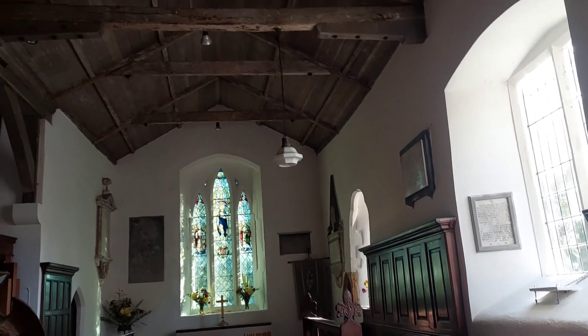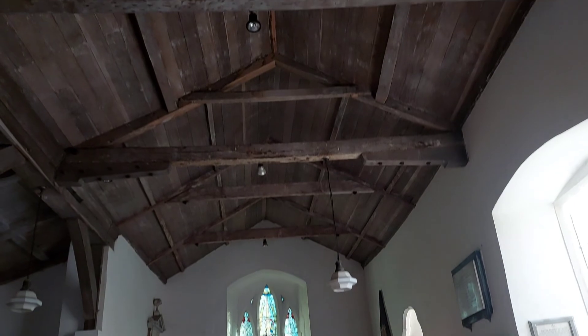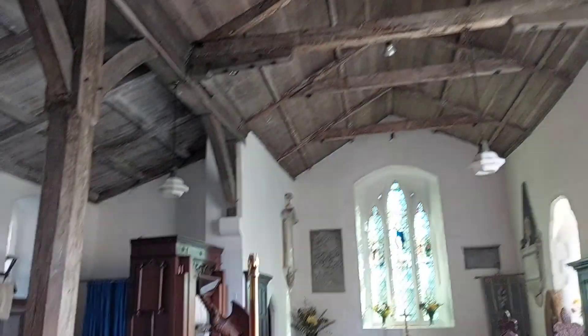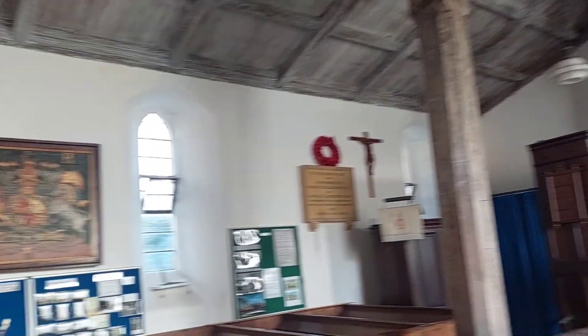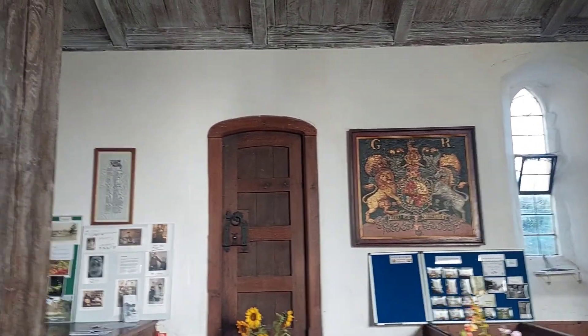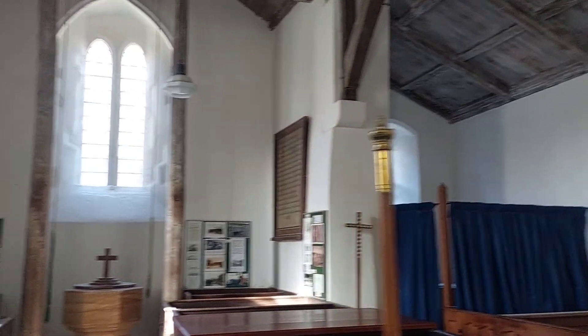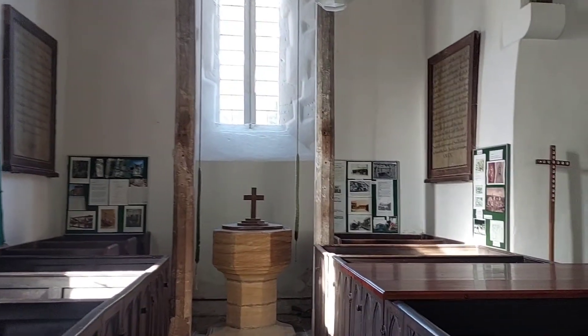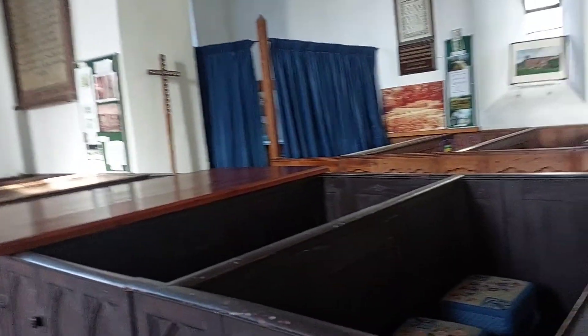So here we are from the inside of the church. To my mind this is more impressive than the outside — old-fashioned pews.